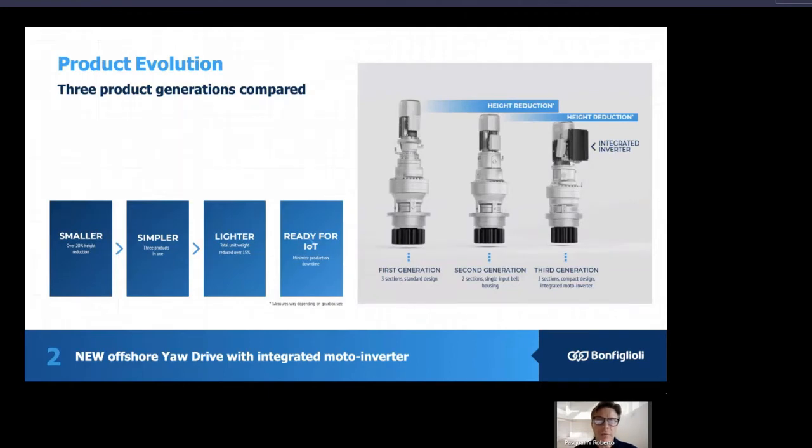The product evolution of the EO drive over the years at Bonfiglioli has passed through three generations that, if put in comparison, can easily show you the benefits that have been progressively introduced. Passing from the first generation to the second and finally to the third, you can see the product has been progressively optimized — from three sections in the standard design, to two sections with a single input belt housing, to the third generation with the presence of the integrated inverter that puts three components into a single one. This gives you a smaller product with over 20% size reduction, simpler because we have three products in one, and lighter because we have been able to save over 15% of the weight.